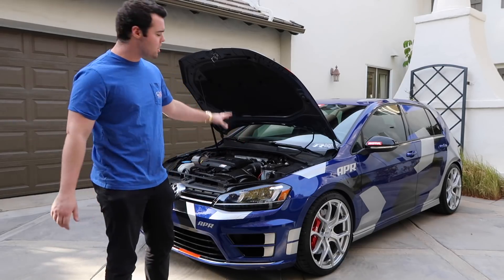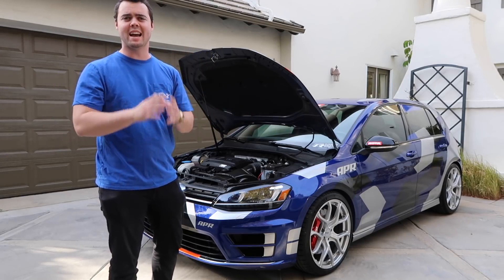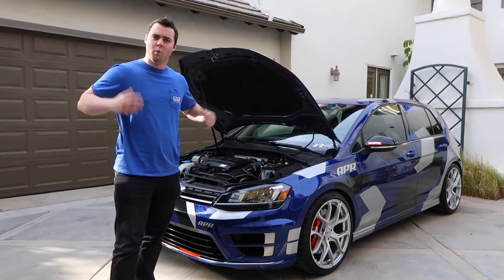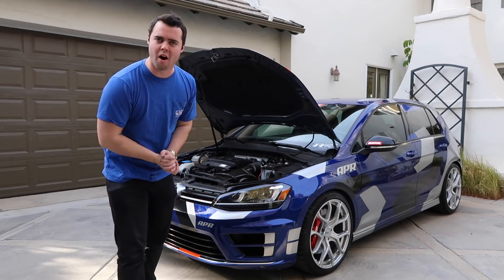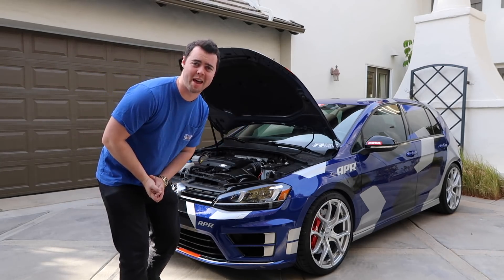About a year ago, I drove an APR Stage 2 Golf R. It was a blast to drive, it was fast, and it had a manual transmission. Well now they've given me a Stage 3 Golf R, and it's really fast. Let's go take it for a spin.